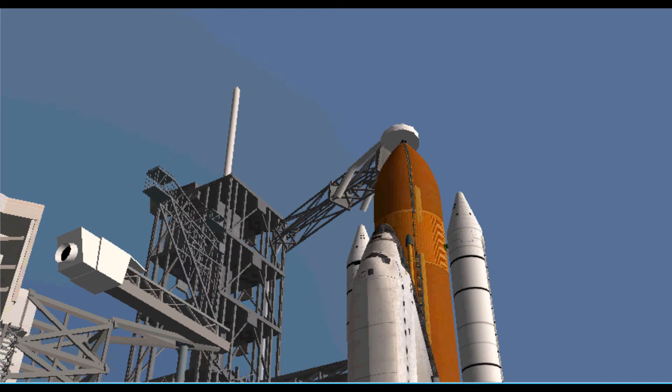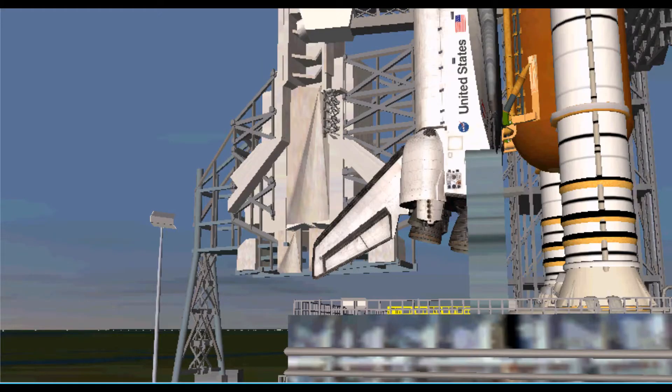Two minutes remaining in our launch window. NASA test director Steve Payne checking with the eastern range on their status to pick up the count. One minute thirty seconds remaining in our window today.